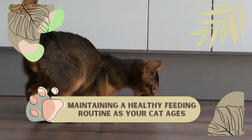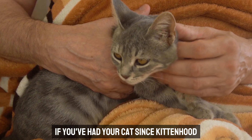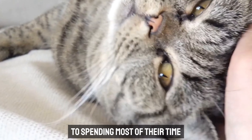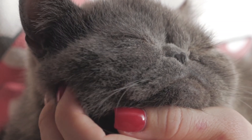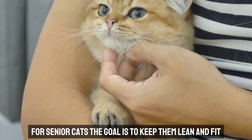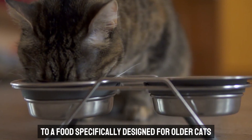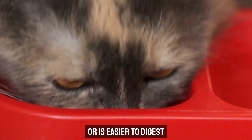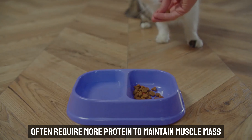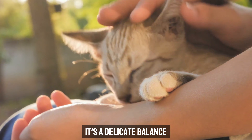Maintaining a healthy feeding routine as your cat ages. As your cat grows older, their needs change, and so should their diet. If you've had your cat since kittenhood, you've probably noticed how their energy levels have shifted — they might have gone from bouncing off the walls to spending most of their time curled up in a cozy spot. For senior cats, the goal is to keep them lean and fit while supporting their aging bodies. You may need to switch to a food specifically designed for older cats that offers joint support or is easier to digest. Older cats often require more protein to maintain muscle mass, but you still need to keep an eye on their weight since they're burning fewer calories.